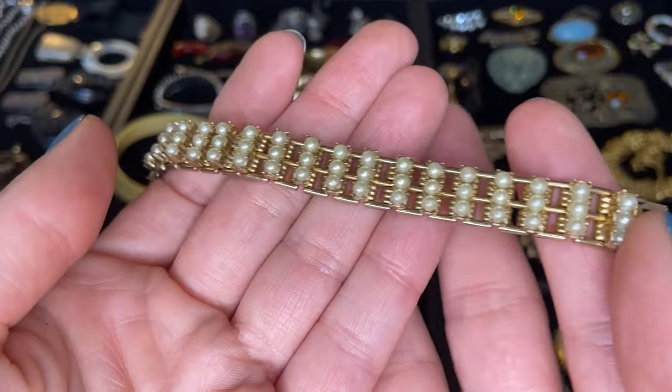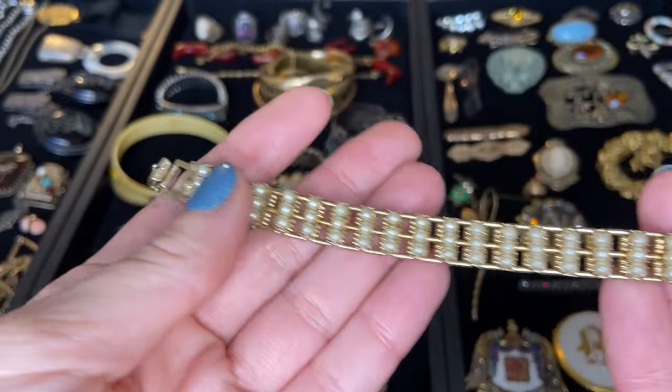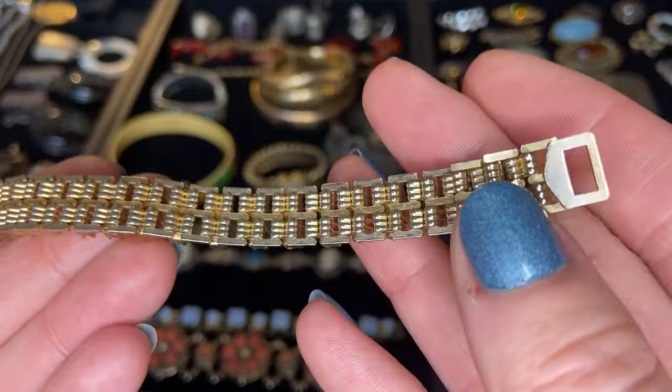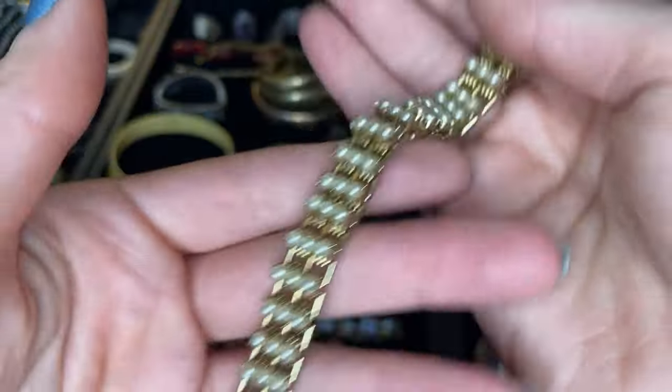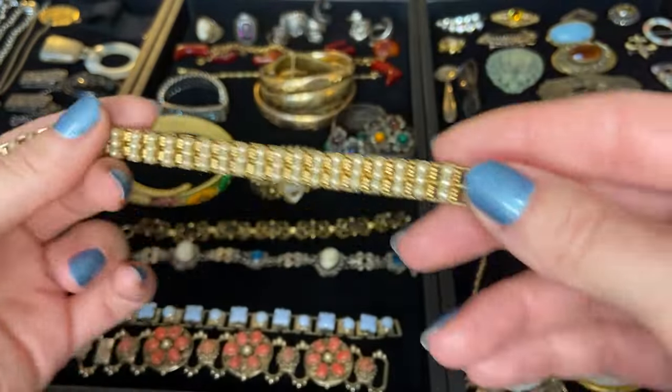Then here is a gold tone and pearl, almost like a panel or link style bracelet, with three rows of really beautiful faux pearls. Just gold tone on the back, but I think the look of this is really really nice. This would look beautiful stacked with some other gold bracelets.